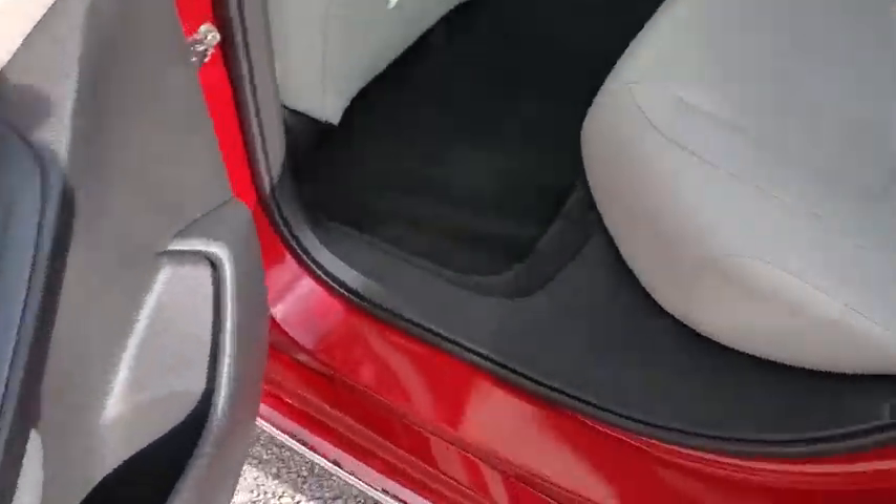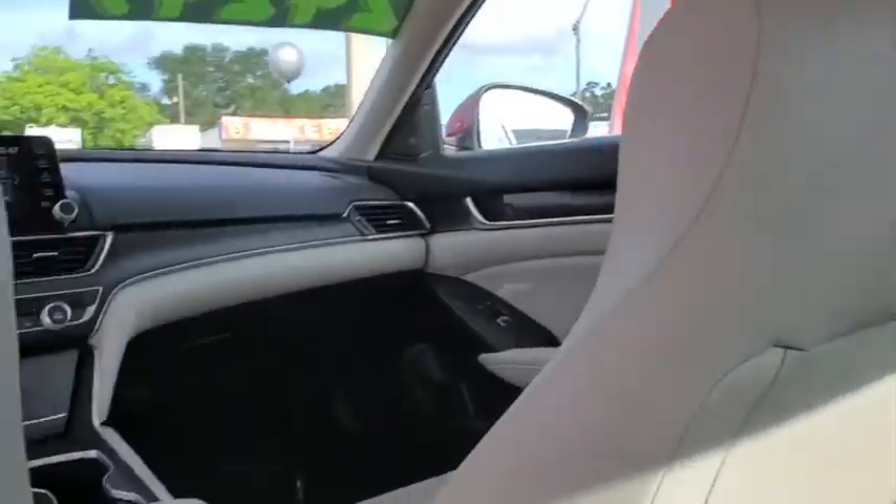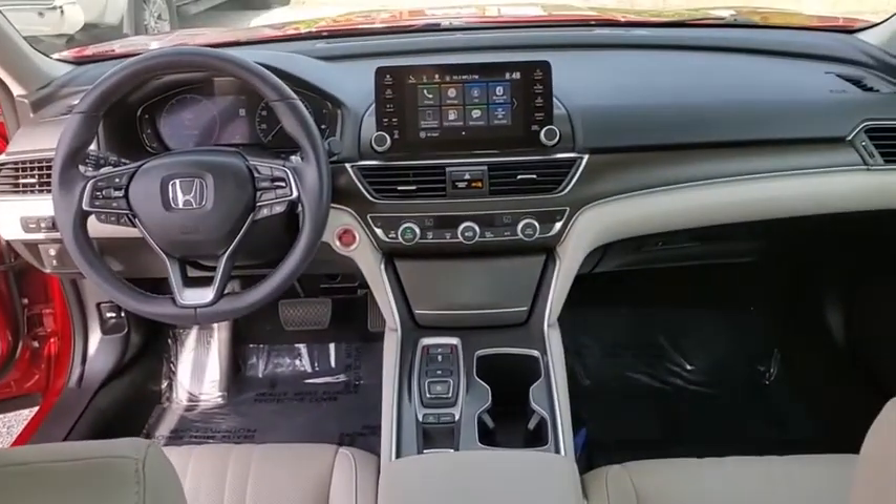Power passenger seat, traction control, leather-wrapped steering wheel, dual airbags, alloy wheels, power steering, four-wheel disc brakes, rear window defroster, power windows, fog lights.